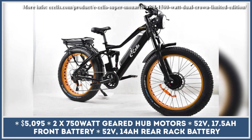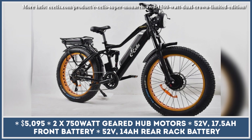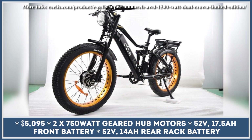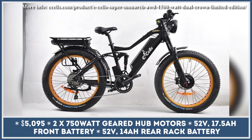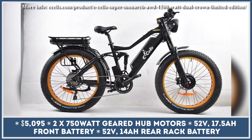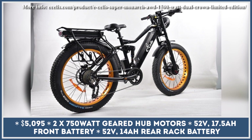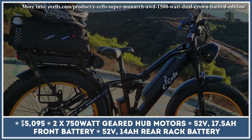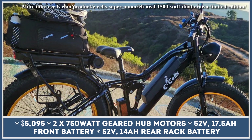Ecell's bicycle company recently announced an upgrade to their flagship e-bike, the Super Monarch AWD. Like its predecessor, the Super Monarch has a dual motor setup, dual battery, and dual suspension system. What's new is the introduction of a dual crown fork providing 120mm of travel with rebound and compression adjustments and a lockout feature. This fork is combined with the RockShox Monarch RL rear shock and V-Bulldozer 26x4.25-inch tires for ultimate comfort on any terrain.